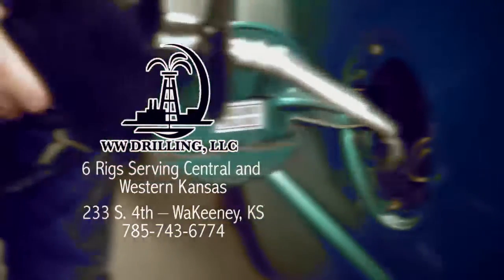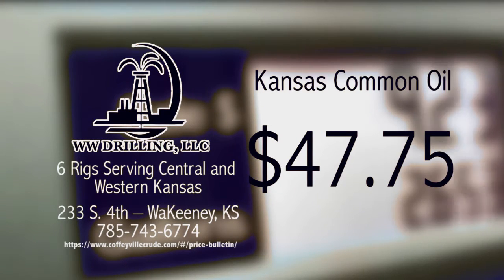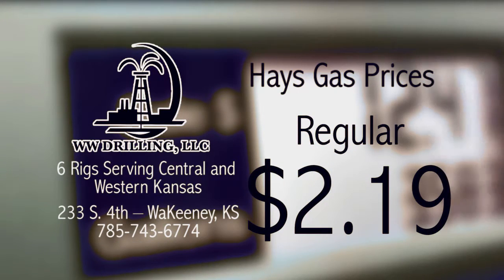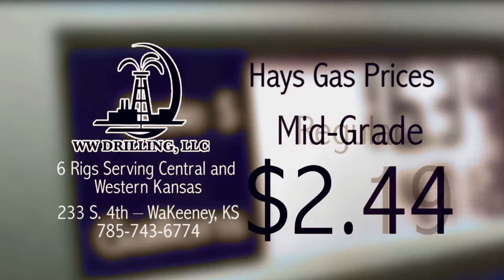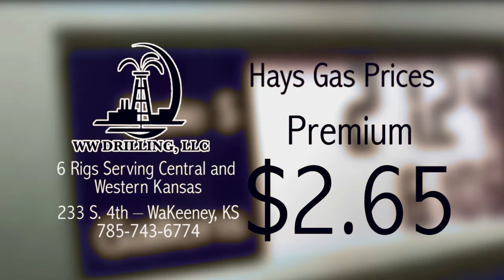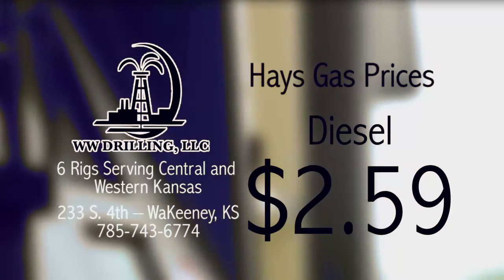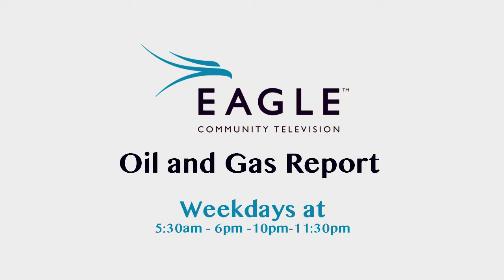The Eagle Community Television Oil & Gas Report, brought to you by WW Drilling of Wakani, with six rigs serving Central and Western Kansas. That's the Eagle Community Television Oil & Gas Report, weekdays at 5:30am, 6:10 and 11:30pm, right here on Eagle Community Television.